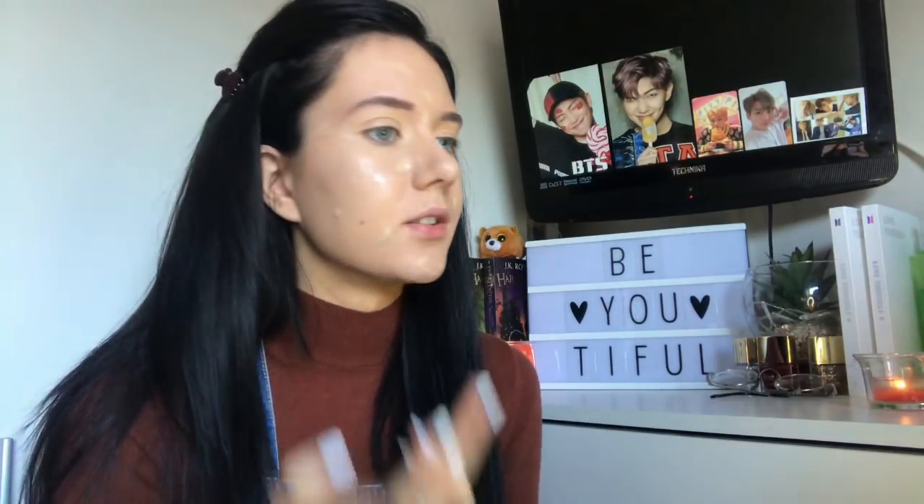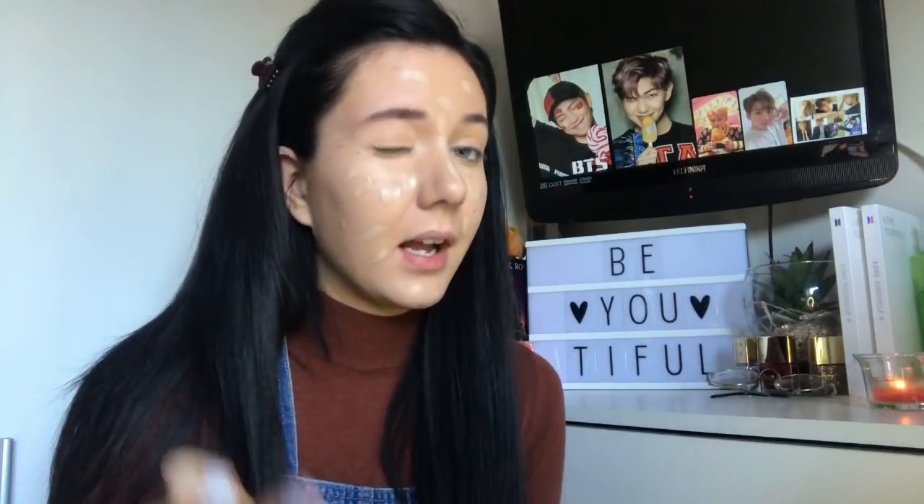I'm just going to be using the Kat Von D Lock It Foundation in Light 48 Neutral. I wear fake tan, like moisturizer fake tan, so I match it to my neck because my face is paler than my neck — otherwise my face looks really white compared to my neck. This is super full coverage and you really do not need a lot of it. I bought this because I have incredibly oily skin. This was like £30 after shipping — the most I've ever spent on a foundation — and it doesn't really stop any of my oiliness. After an hour of wearing makeup, I'm still a greasy mess.